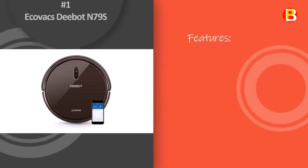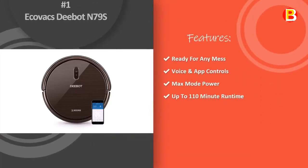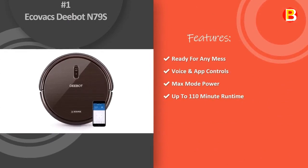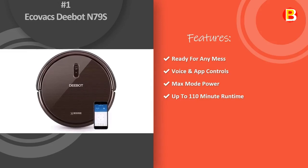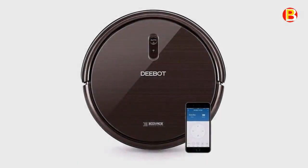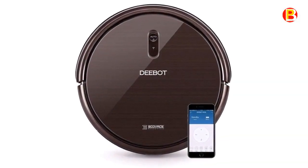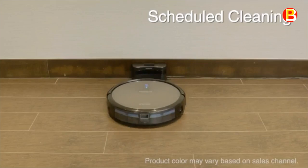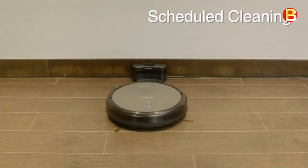Number 1: Ecovacs Deebot N79S. The Deebot N79S vacuum cleaner takes care of vacuuming so you don't have to. Three cleaning modes and scheduling accessible from the Ecovacs home app ensures an effortless, thorough clean while you do things you really love.